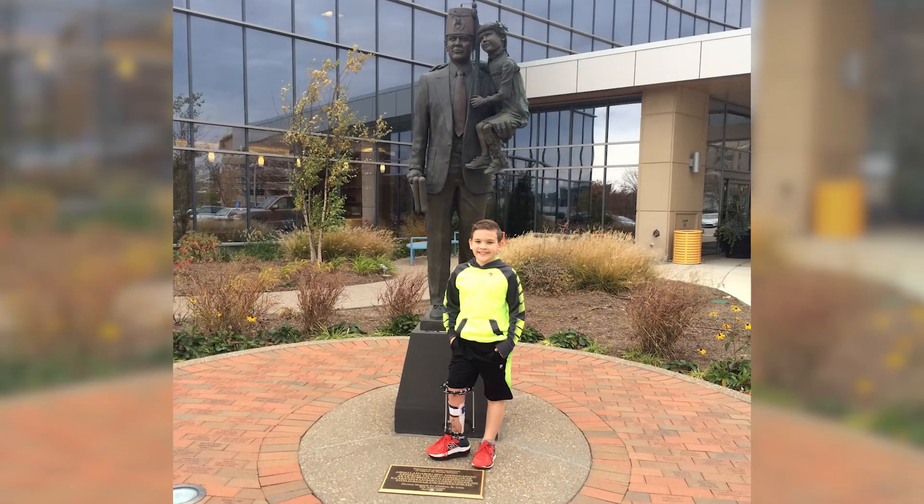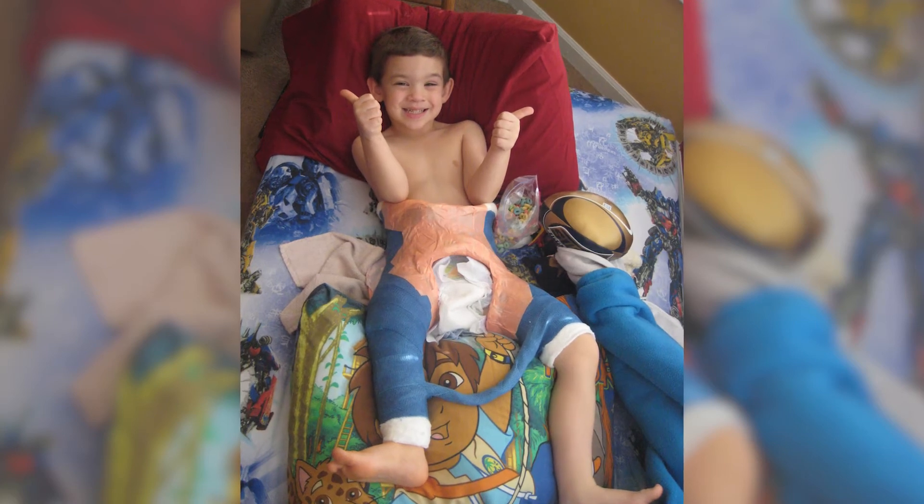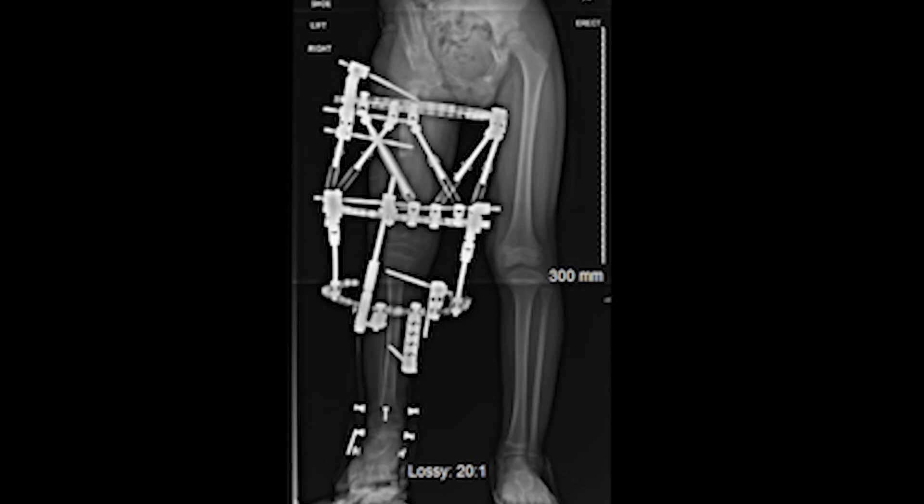When he was five he had a hip surgery and he was in a body cast from his hips all the way down to his legs. Then after his hip surgery when he was six — about a year and a half later — he did his first lengthening and that was in his femur.